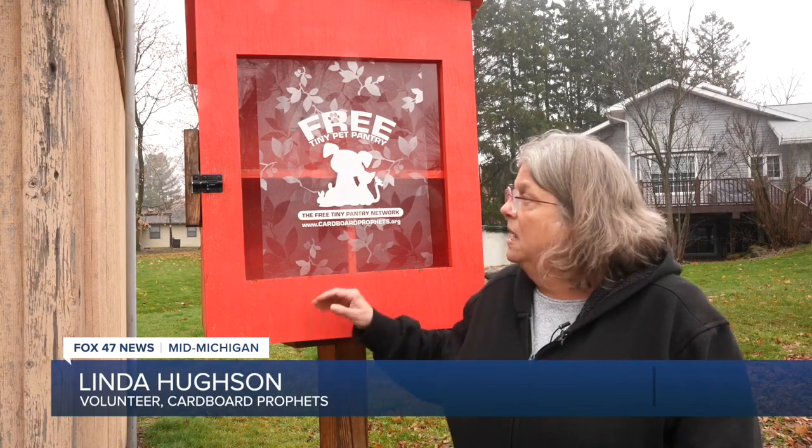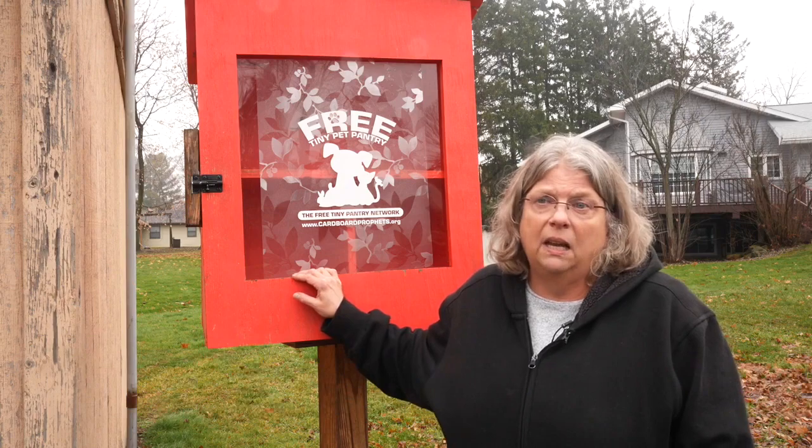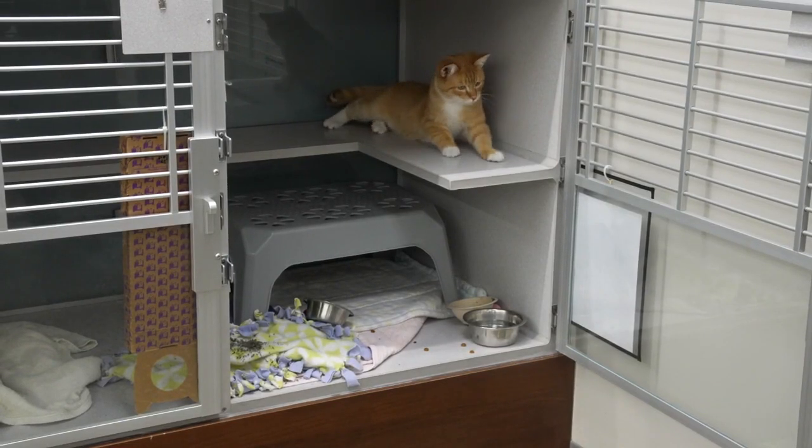And sometimes it's really stocked because people do donate. Pets are critical to mental health — the benefits can range from less stress to the companionship that they provide.